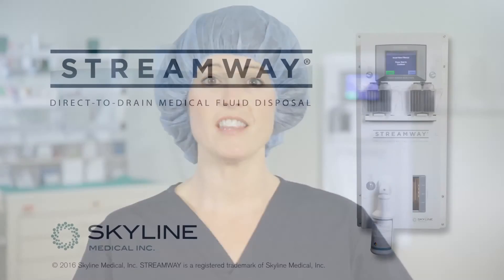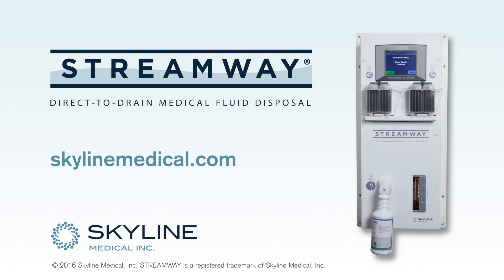If you're interested in learning more about how the StreamWaste System can make your fluid management safer and more efficient, or to schedule a demonstration, visit us online at skylinemedical.com.